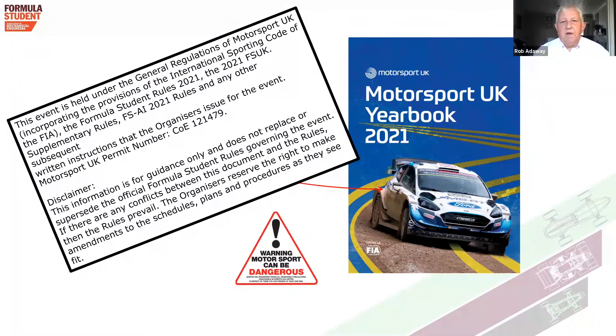As with all motorsports events in the UK, Formula Student is no different and it is run under a permit issued by Motorsports UK. You can see on the screen that for 2021 there is a permit number, and as an organisation, Formula Student is running to the rules within that cover book called the Motorsport UK Yearbook 2021. I have a copy of that — it's about 30 millimetres thick.